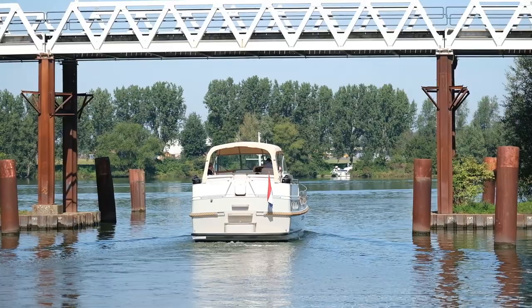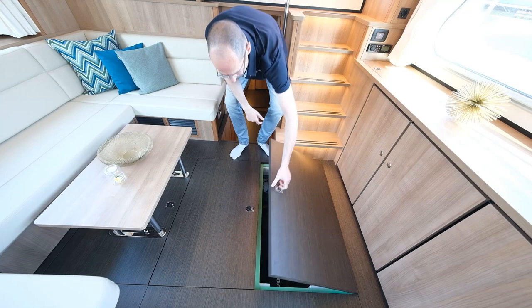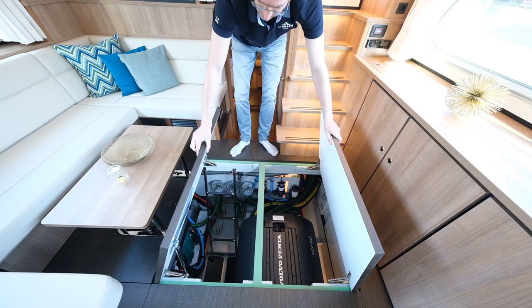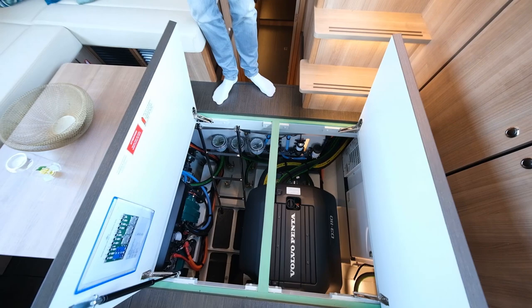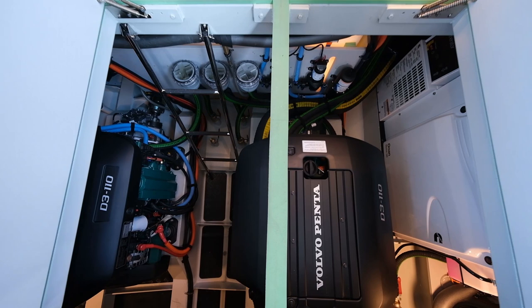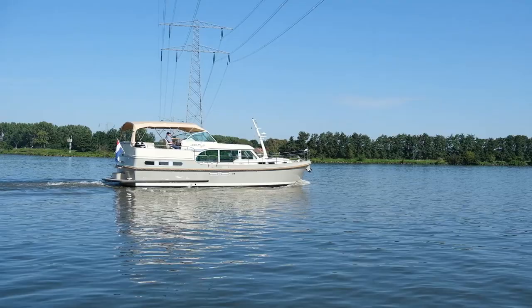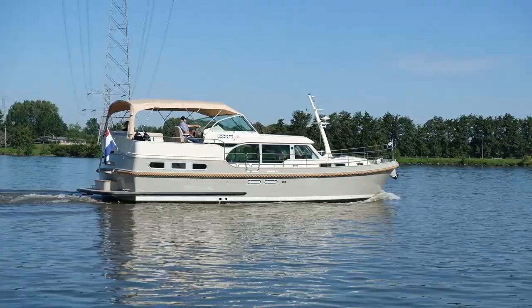In langsamer Fahrt mit etwa 5 Knoten sind sogar Non-Stop-Fahrten von über 1000 Seemeilen drin. Damit die Reise nicht durch nervende Geräusche gestört wird, kapselt die Werft ihre Motoren sorgfältig ab. Wir messen auf der Pflicht bei Vollgas mit 9,6 Knoten und 3000 Umdrehungen pro Minute gut 70 dBA, in Marschfahrt 68 dBA und in langsamer Fahrt gerade noch 61 dBA am Fahrerohr.